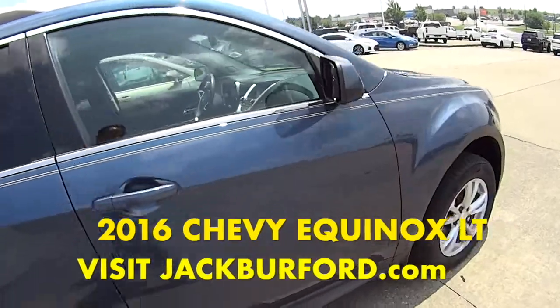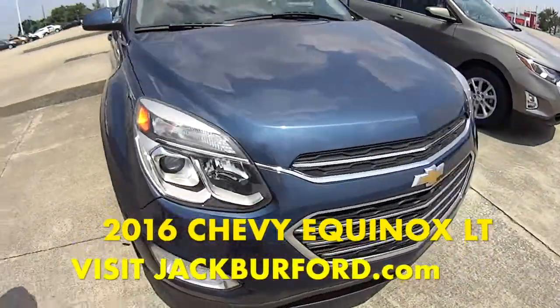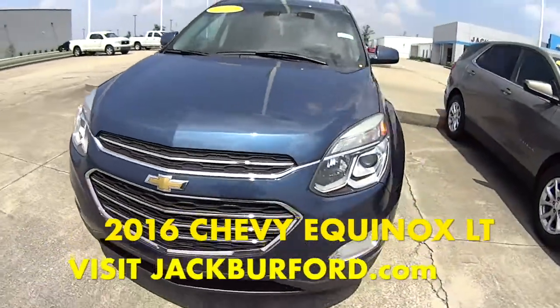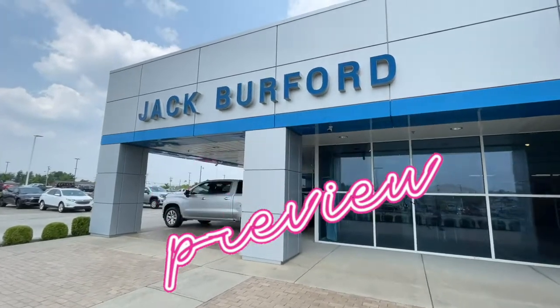This is a great vehicle with great interior and lots of great features, so check it out at jackbriford.com or come in and see it today. Thanks for watching this sneak preview. For more information, check us out online at jackbriford.com. I'll see you next time.